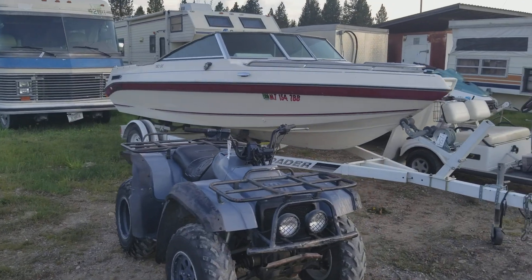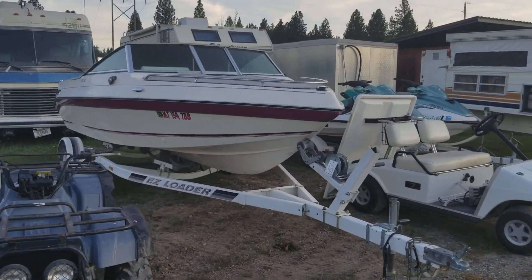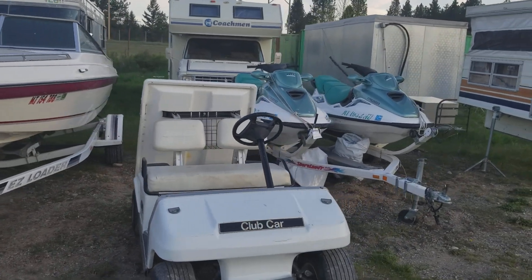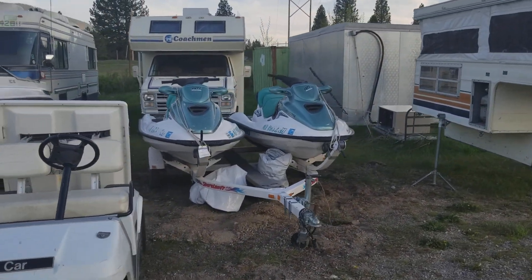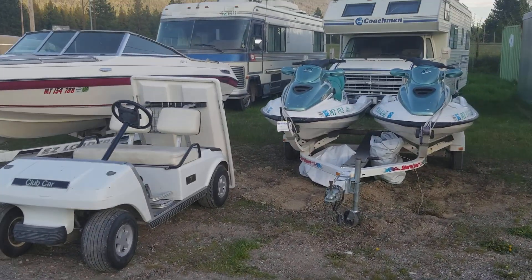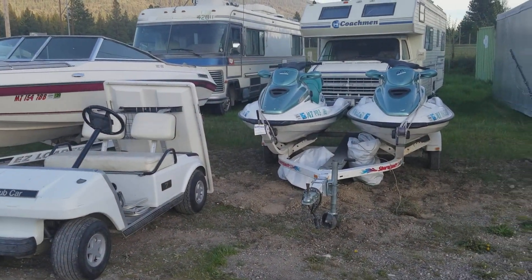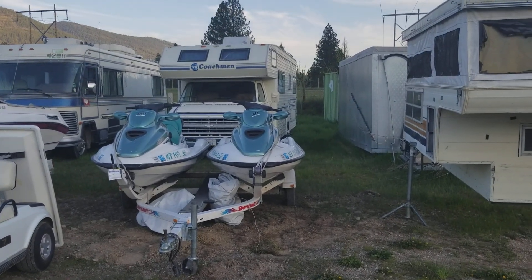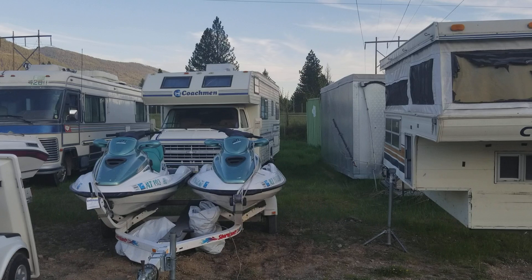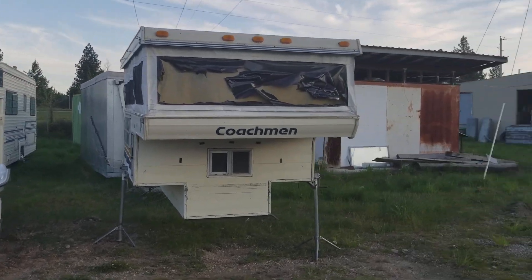A couple of motorhomes, a really nice ski boat, we've got several four-wheelers. This little club car golf cart is rip-roaring ready to go. These jet skis are older models, but they've got brand new engines and they're ready to go — they've been winterized and the work's all been done locally and can be documented.